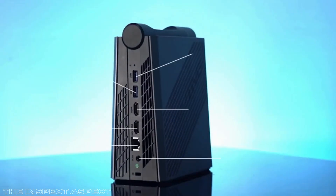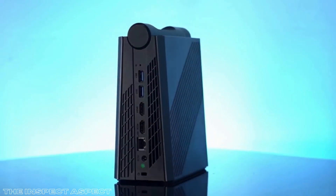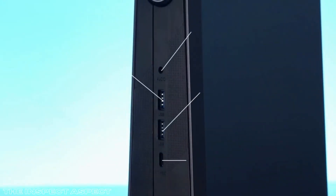For anyone looking for a compact, powerful, and adaptable mini PC, the Ace Magician M08 Pro is a great choice.